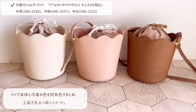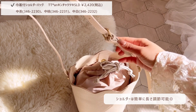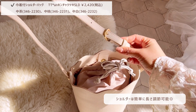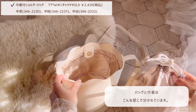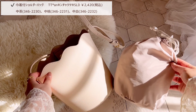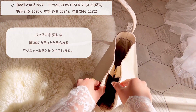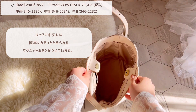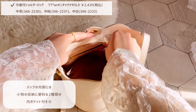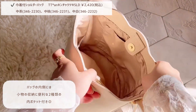続いて、波形の開口部が可愛い巾着付きのショルダーバッグの紹介です。カラーはこちらも3色で、春にぴったりなホワイト、ピンク、ロングシーズン使いやすいブラウンです。バッグの生地は表面が合成皮革、裏地巾着はポリエステルです。バッグ本体と巾着の色を同系色でまとめ、上品で大人っぽいイメージで作らせていただきました。ショルダー部分は簡単に長さ調節可能で、バッグの中央には簡単にカチッと留められるマグネットボタンが付いています。バッグの内側には小物の収納に便利な2種類の内ポケットが付いています。